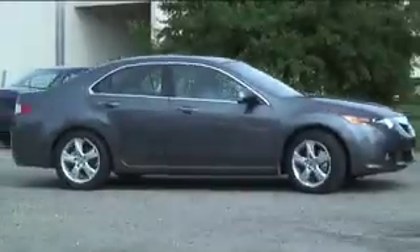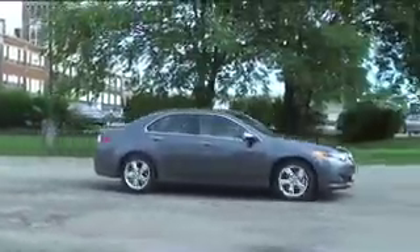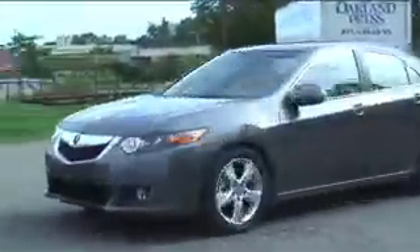The other thing about this car is it drives really well. It has a nice feel on the road, very excellent steering, very good brakes, and all in all it's just a pleasure to drive. It's not a flashy car, but it's really very competent in a lot of different areas.